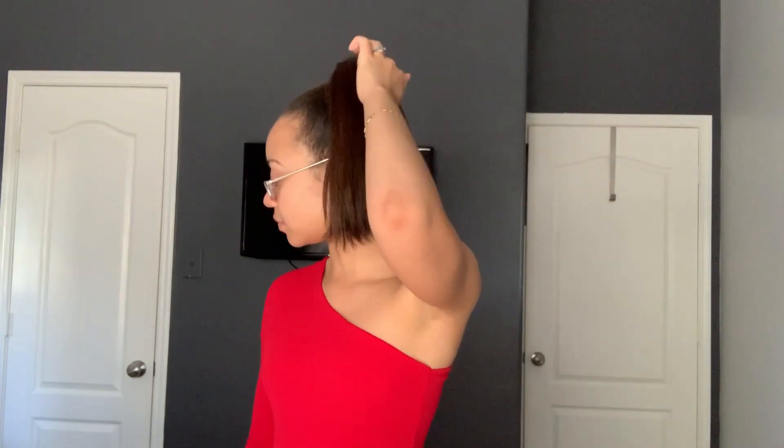I might have to send this back and exchange for a bigger size — it runs a lot smaller than expected. What's crazy is the model on the site was wearing a size six or four and she looked thicker and curvier than me. This dress is called the Evelyn and it comes in different colors on their site, but I cannot gain any weight in my arms in this dress — it is really tight.